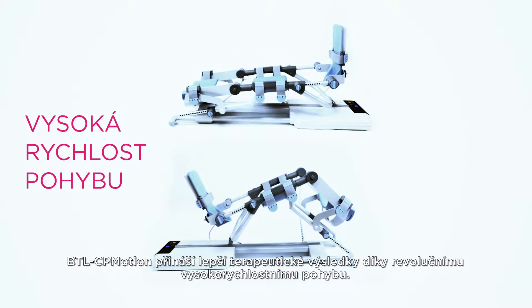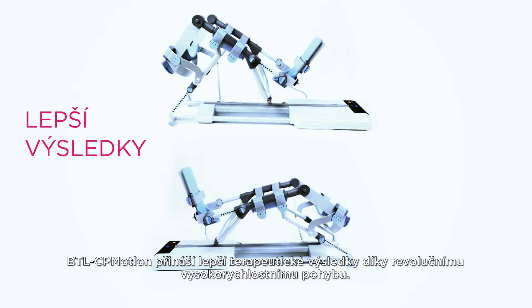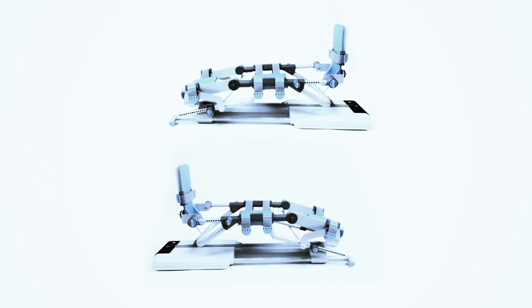BTL CP Motion features high speed movement which brings significantly better therapy results in a much shorter time. BTL CP Motion is up to 80% faster than other standard CPM devices.